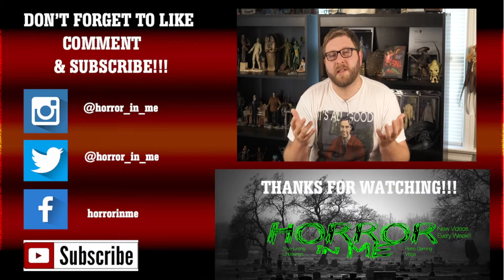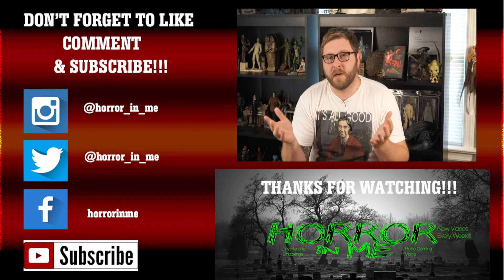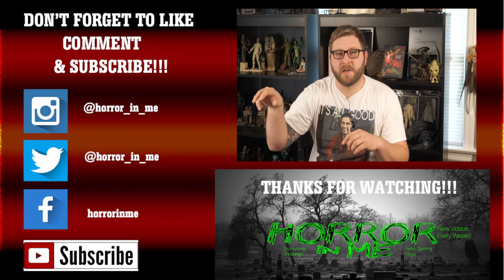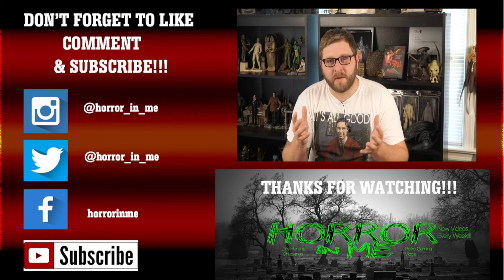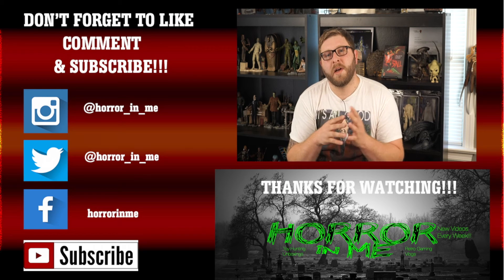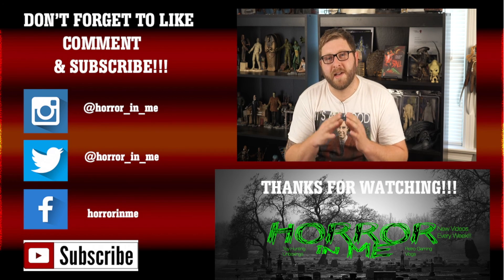I'm glad you guys could check it out with me — I'll see you on the next video. Thanks for watching! If you'd like to keep in contact, please follow my Instagram, Twitter, and Facebook, where I post a lot of content you won't see on YouTube. Don't forget to like, comment, and subscribe — see you in the next video!